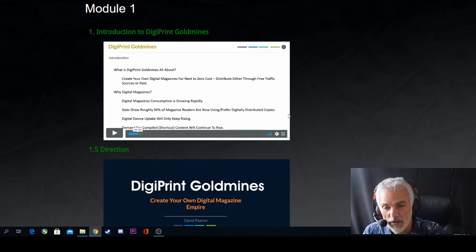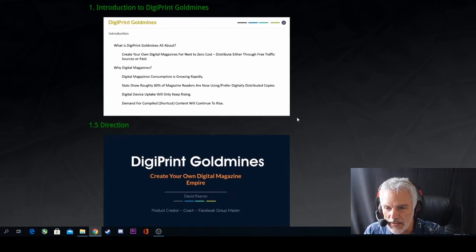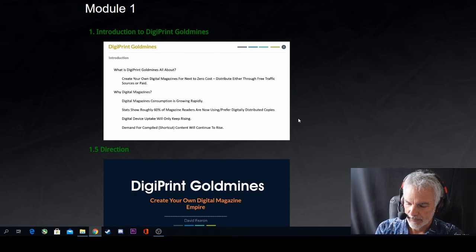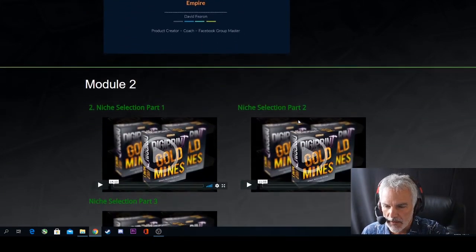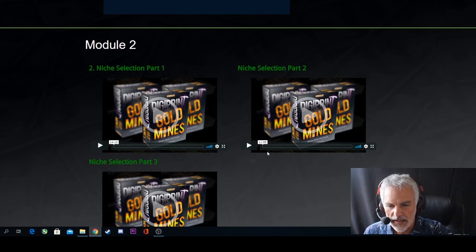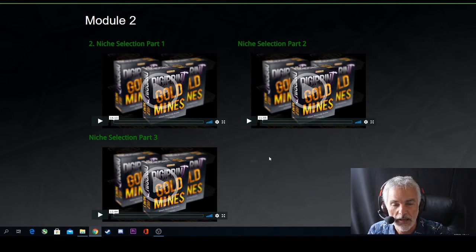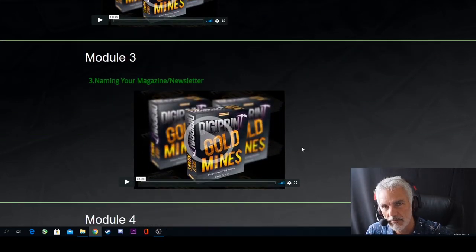So there you hear David's commitment to making only the best — he's a perfectionist who enjoys getting it right. That's what you're getting within DigiPrint Gold Mines. Module two covers niche selection — a niche being a particular market where you zone in on a specific target group interested in a specific topic. There's guidance on how to select your niche and also how to name your magazine or newsletter, covering the right way versus the wrong way, a good name versus a weak name.